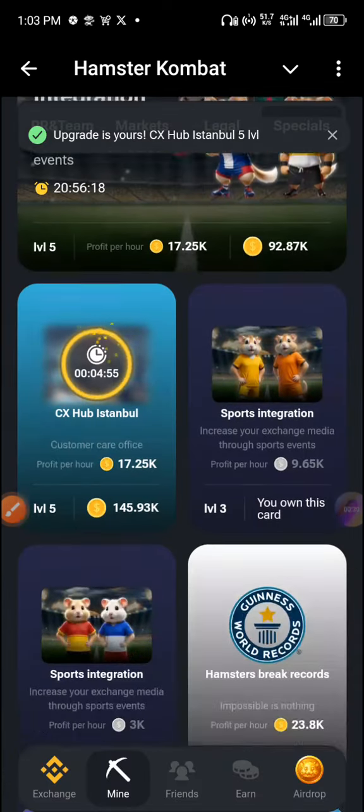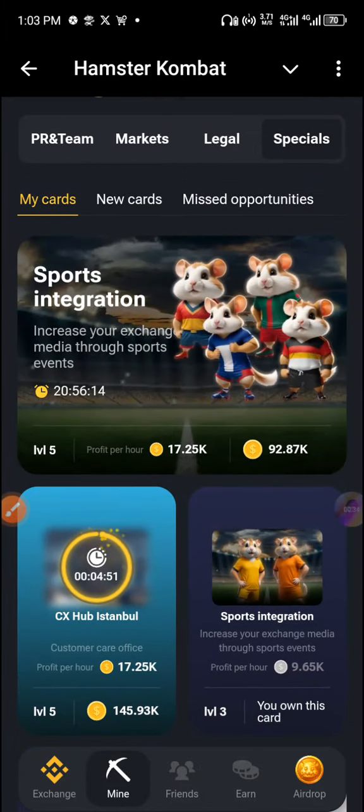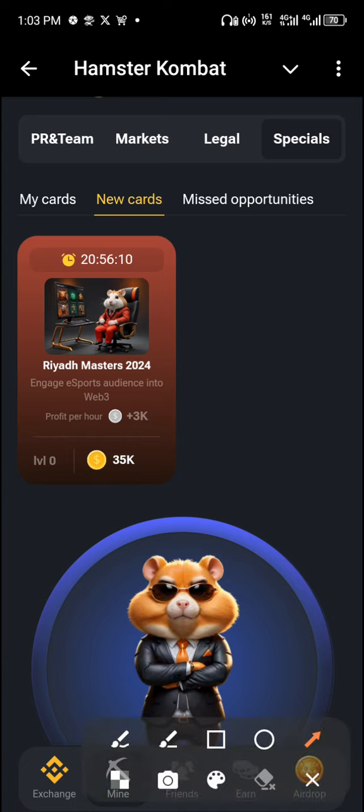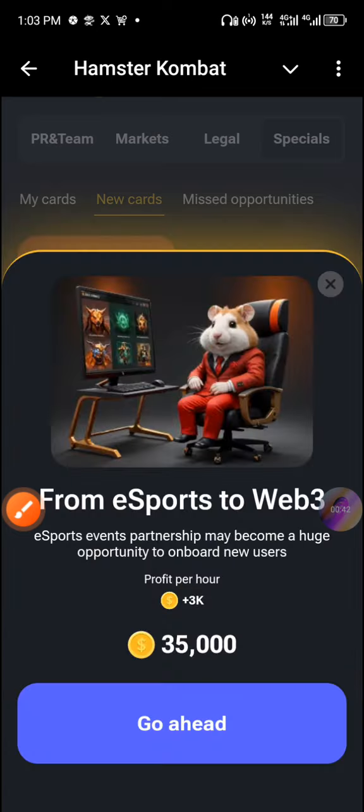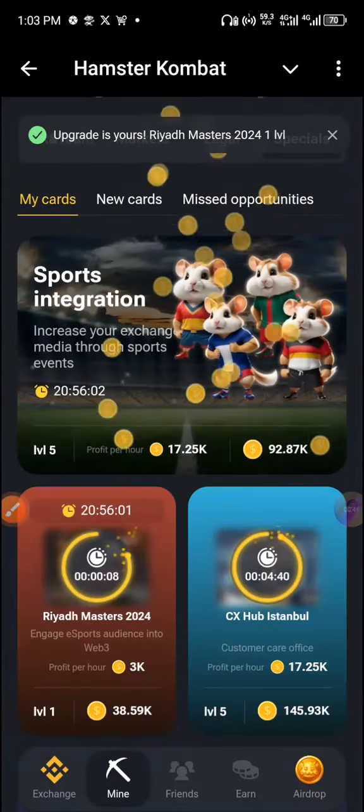All right, you need this card, and there is another card — let's check if it is new. We have a card here called Iridia Master 2024. This is our second card of today.